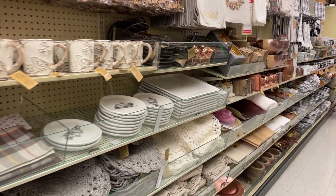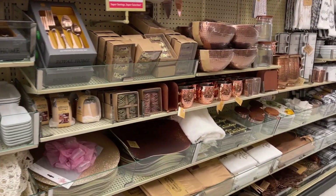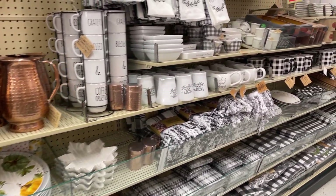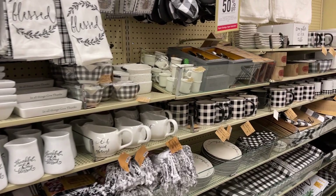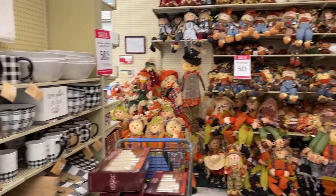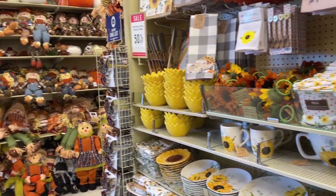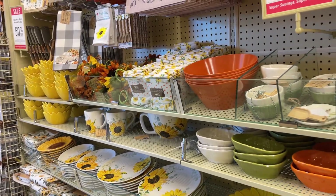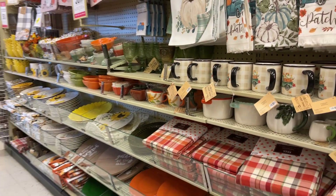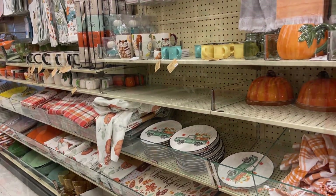I love going up and down the aisles through their seasonal decor looking to see what they have. They always have a great entertaining section of plates, bowls, cups, fun patterns, things for the kitchen, things for the dining room. It's just always great to look at all of the colors and take it all in. This season they have a lot of yellows and greens and oranges — a lot of things for the kitchen or for Thanksgiving.